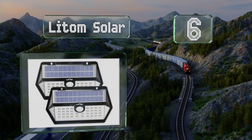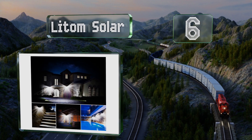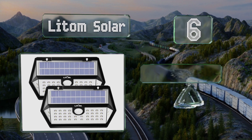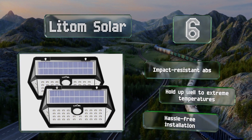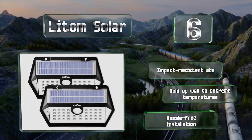Moving up our list to number six, you can harness the power of the sun's rays and save on your electricity bill with the Lightened Solar, which can shine all night after just a few hours of charging. These come in a set of two, each equipped with motion-sensing technology. They're made of impact-resistant ABS and can hold up well to extreme temperatures, promising a hassle-free installation.